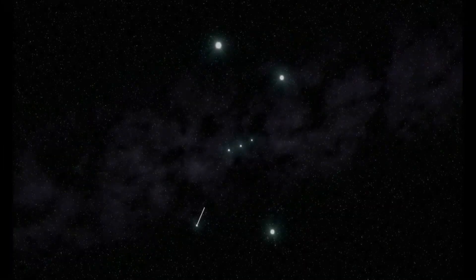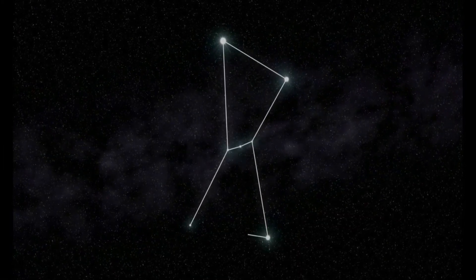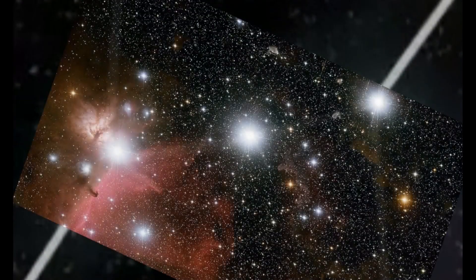Hi everyone, Vega here, and in today's video I thought we'd look at the belt stars of Orion, sometimes known as the three kings or three sisters as well.